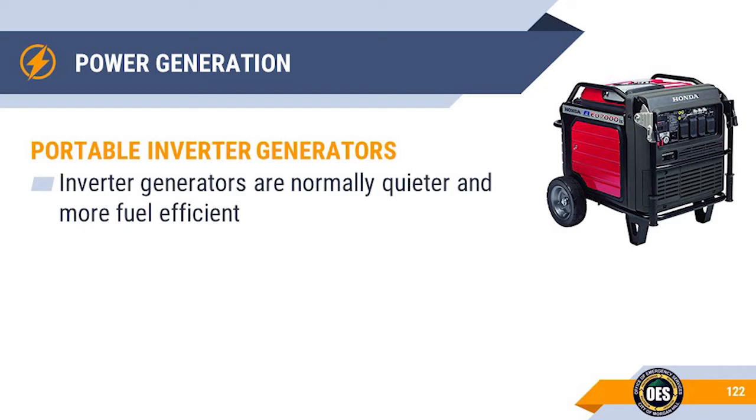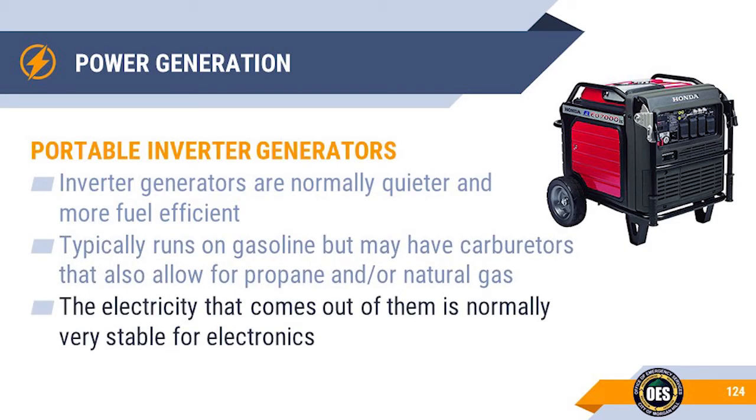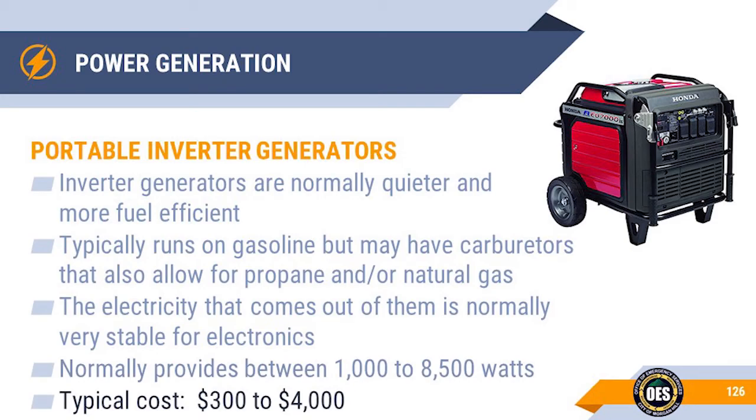Portable inverter generators are a newer variety which first appeared in the late 1980s. They are usually more expensive, with more advanced and quieter engines along with a more advanced electrical generation process. The engine only runs as fast as necessary to generate the required electricity, making them more fuel efficient. Inverter generators typically run on gas, but you can get them with special carburetors to switch between gasoline, natural gas, and propane. Because of how they produce electricity, the power is very stable for running electronics like computers. They normally provide between 1,000 and 8,500 watts with a typical cost between $300 to $4,000.